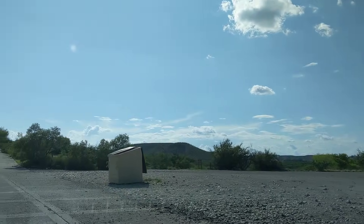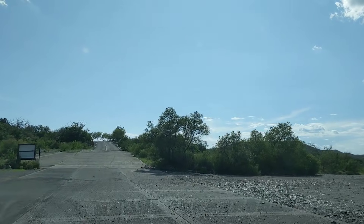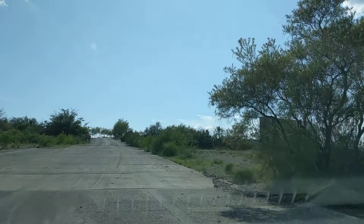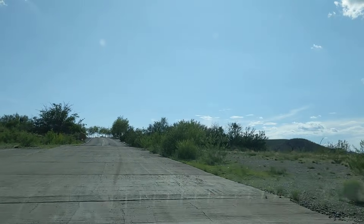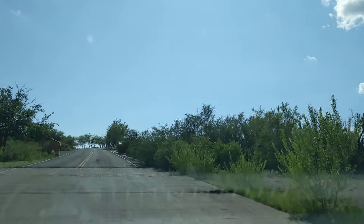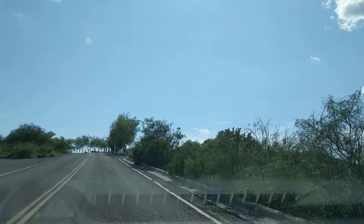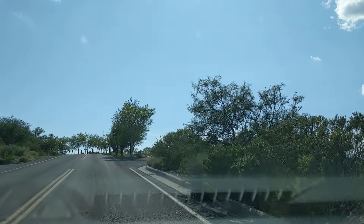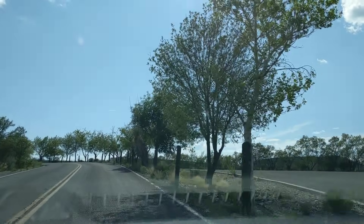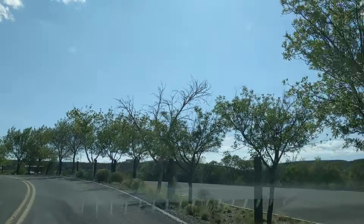There's another place here called Percha Dam, and I'm not sure if that's a separate state park or just part of this, but it's right within a mile of where we are. And then of course Elephant Butte is about 30 miles away going north on 25 — supposedly it's like 5% full, extremely low.